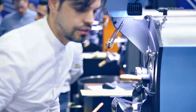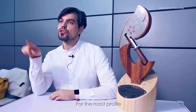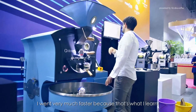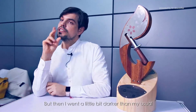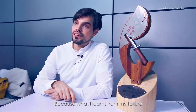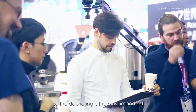For the blend I did the opposite — I wanted to highlight brightness and florality. The roast profile, which will be published on Cropster, went much faster, because that's what I learned: you need a faster roast for florality in Ethiopia washed. But then I went a little bit darker than usual, because of what I learned from my failures. This is my fourth time — I failed the first year, failed the second, failed the third, and I understood why I was failing, so the debriefing is the most important.